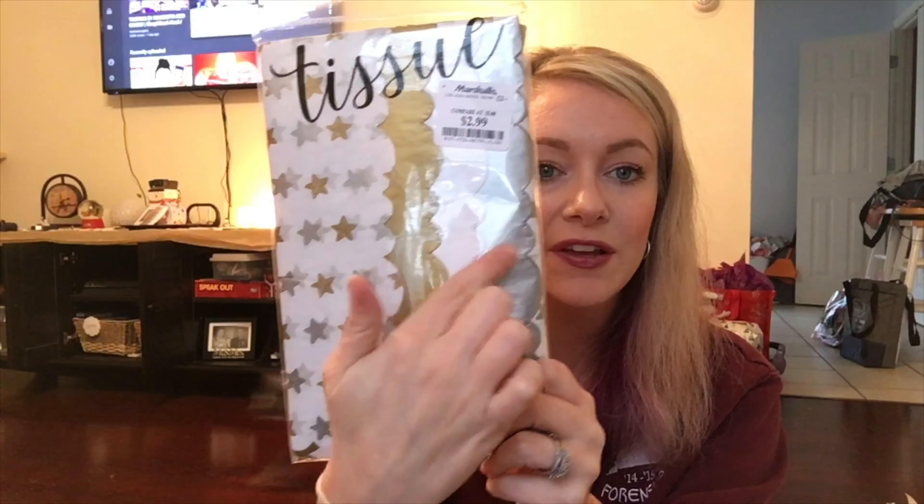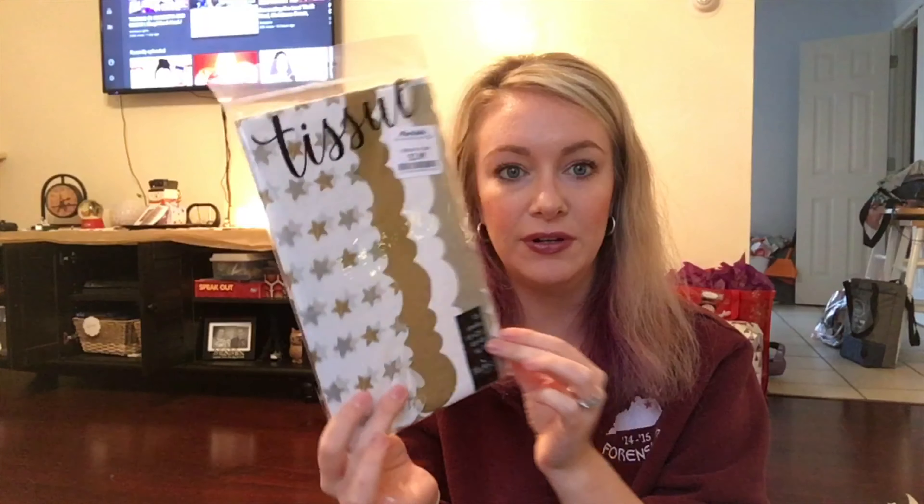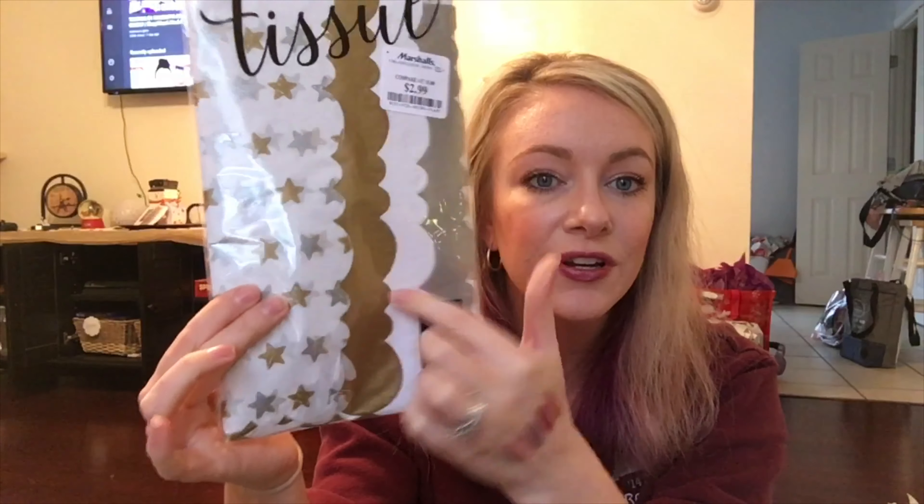I got this beautiful scalloped tissue paper for $2.99. I love getting stuff at Marshalls as far as wrapping paper and gift wrap tissue paper goes because it's so affordable and so cute. Look at these scallops — $2.99.